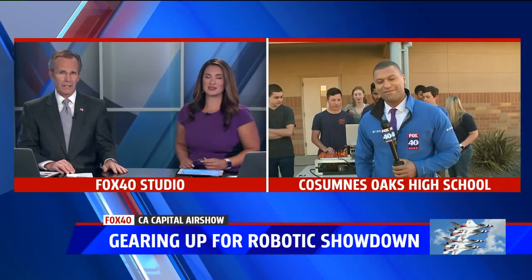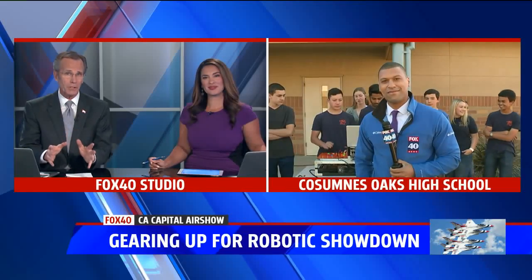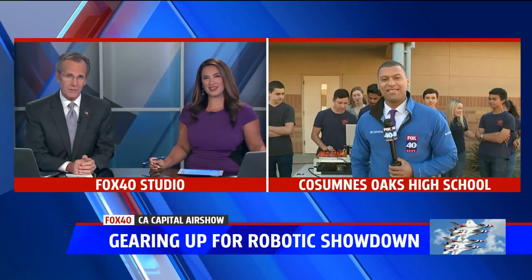It's great entertainment, but it's also a chance for young people to get an appreciation of science. Fox 40's Pedro Rivera live at Kasuna's Oaks High School in Elk Grove, where students are preparing for a robotics competition that will be featured at this weekend's air show.